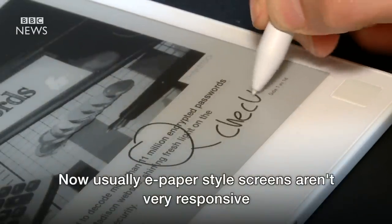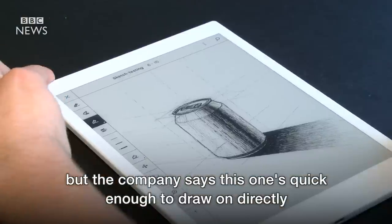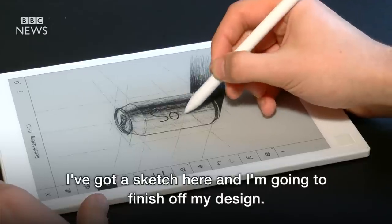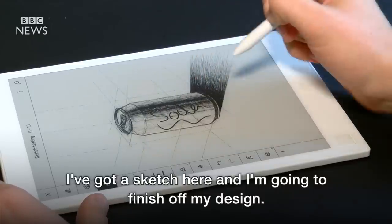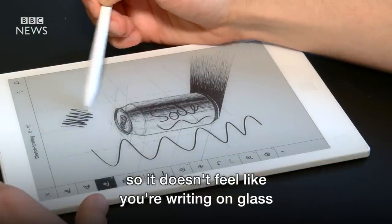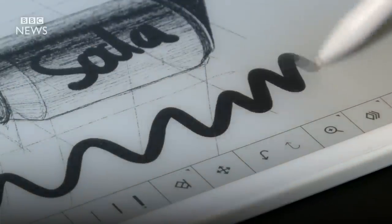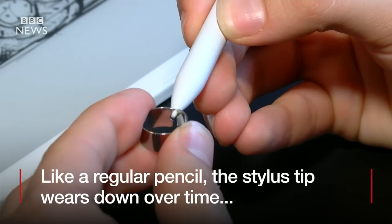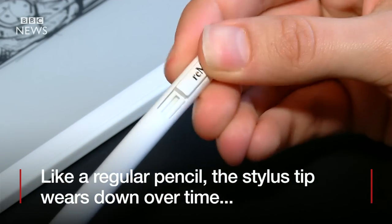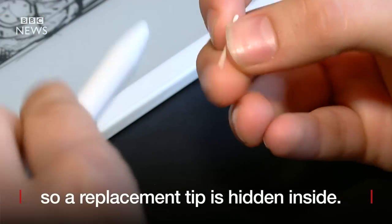Now usually e-paper style screens aren't very responsive but the company says this one's quick enough to draw on directly, so let's take a look at that. I've got a sketch here and I'm going to finish off my design, and they've even given the screen a sort of textured feel so it doesn't feel like you're writing on glass like it would on a different tablet.